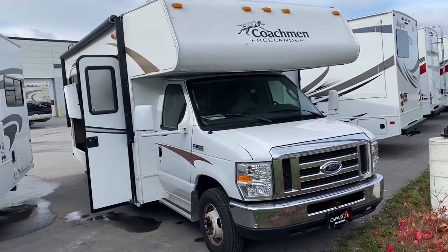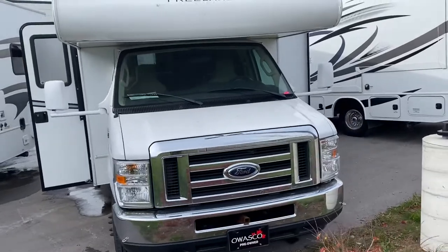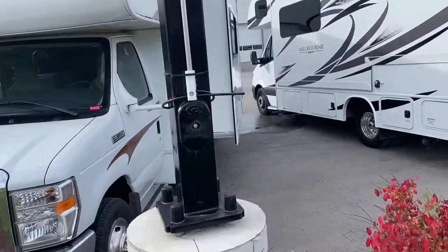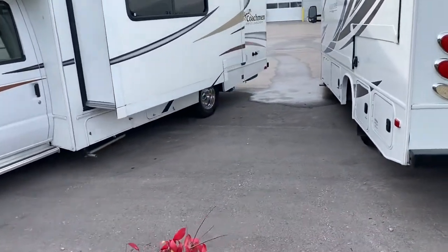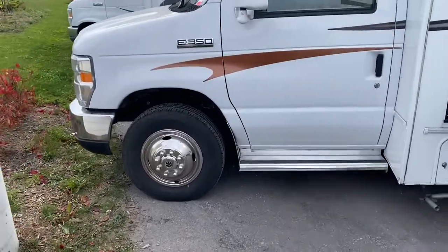2014 Coachman. Got the unit running right now so you can hear it run. It still has to go through the shop.